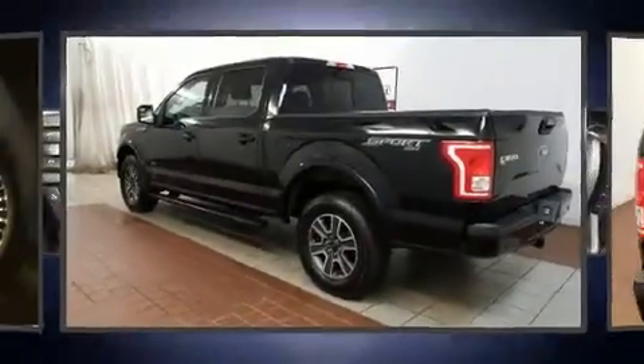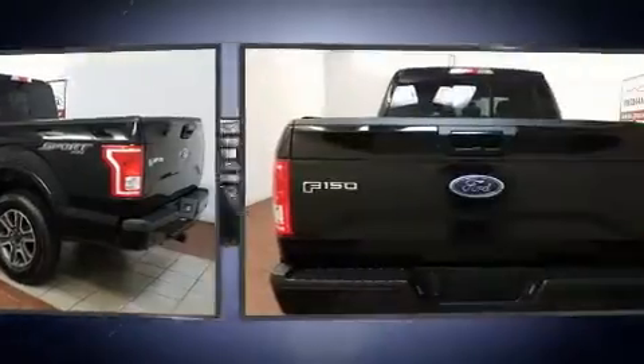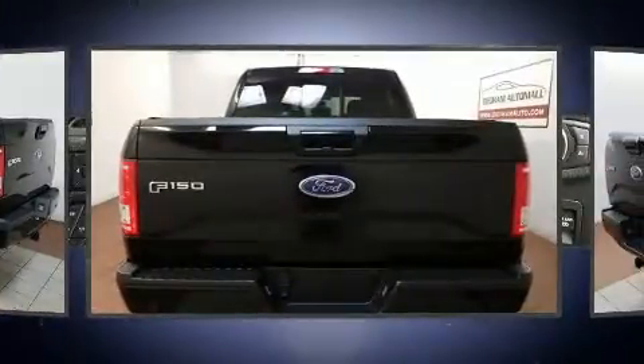Get excited about the 2016 Ford F-150. With less than 10,000 miles on the odometer, this vehicle stands out from the competition.